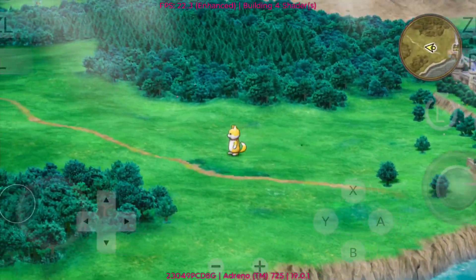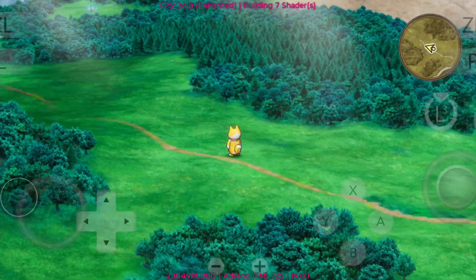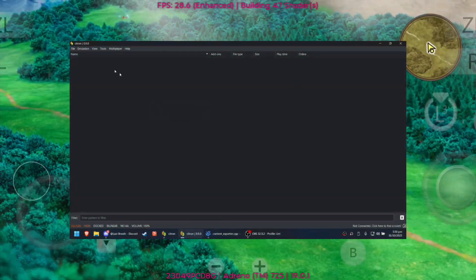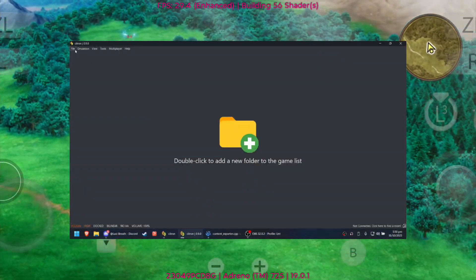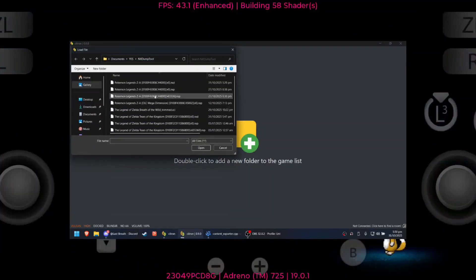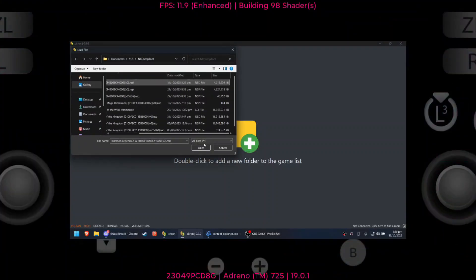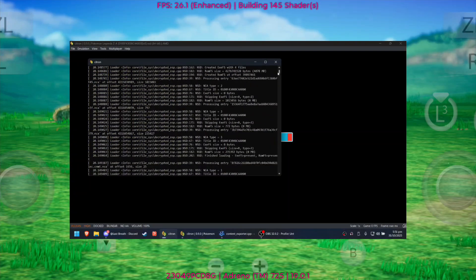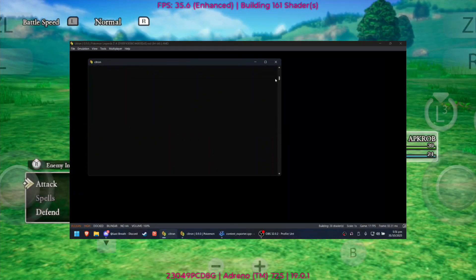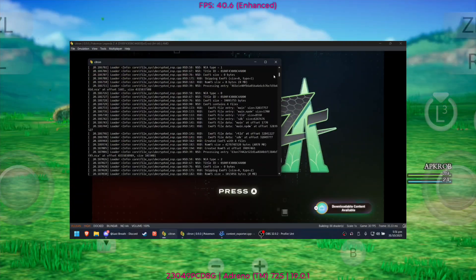Hey everyone, welcome back. Here's a quick update for today. Sephiron just released a new update for the Citron emulator. He said Citron can now read decrypted titles, which requires zero keys for loading. Pretty awesome, right? I'm not sure yet if this feature is already available or if it's coming in the next updates, but it's definitely exciting news.